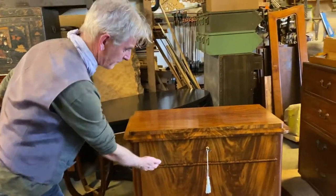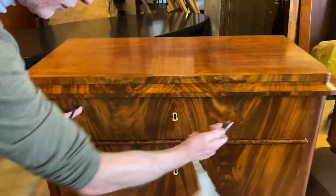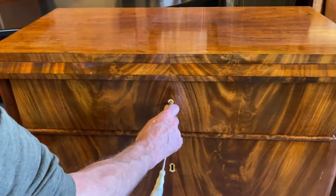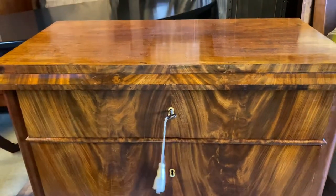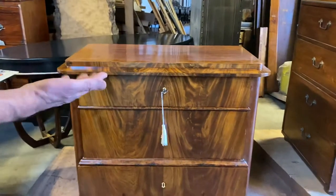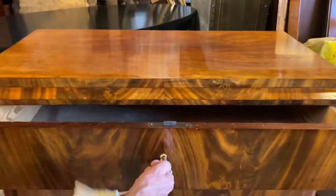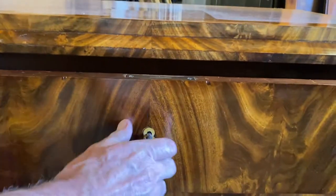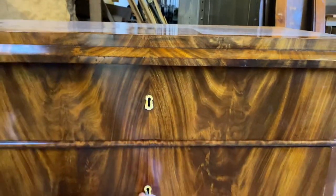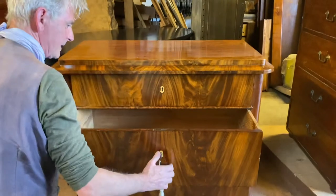And then you have these simple drawers, only opening up with a lock and key. There's no hardware on this — they're getting away from any major elements of hardware. The locks themselves are quite substantial; they're quite double locks, and they're big too. If you actually open up these drawers, I want to show you something else.